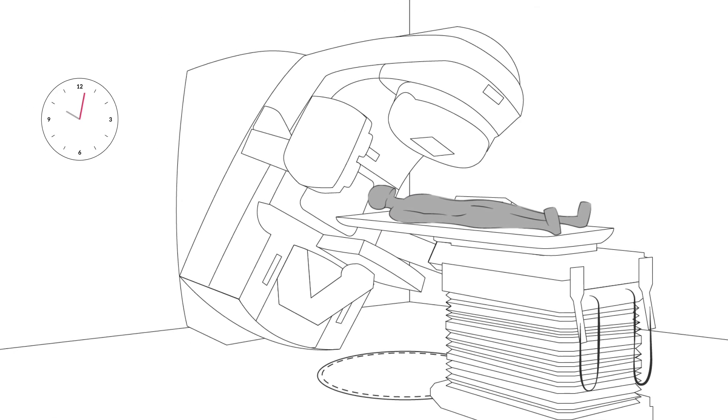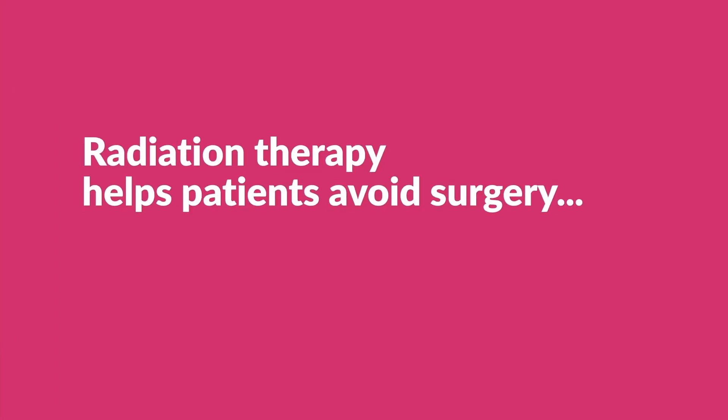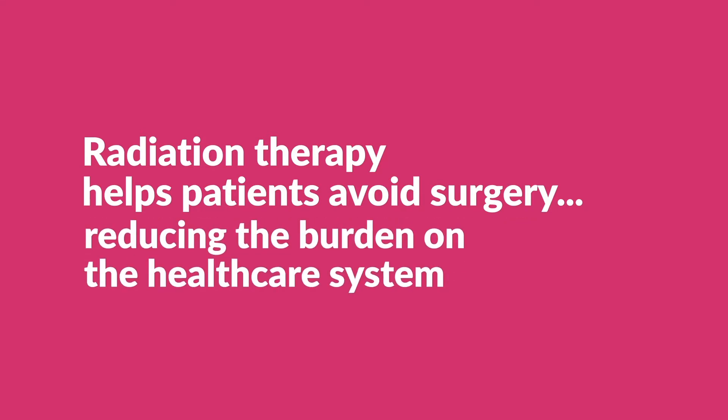Patients can be treated in just a few minutes. It is fast, convenient and non-invasive. Radiation therapy helps patients avoid surgery, saving thousands of dollars, avoiding long hospital stays and reducing the burden on the healthcare system.